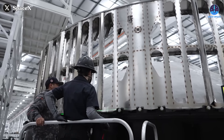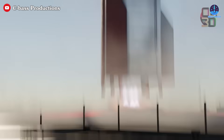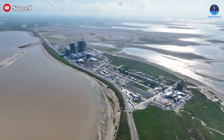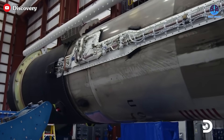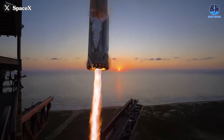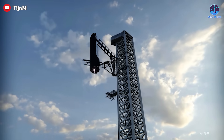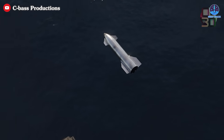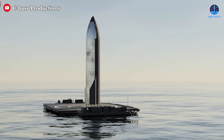Additionally, Starship stages will require significant design modifications, such as adding landing legs, to make this method feasible. Despite these challenges, I have no doubt that the SpaceX team will rise to the occasion. With ample time to refine the system on Falcon 9, they can methodically adapt it for Starship. For now, the priority remains stabilizing super heavy landings with the Megazilla arm and perfecting ship landings using the same system. Once these milestones are achieved, deploying drone ships for Starship landings will likely become a serious consideration.